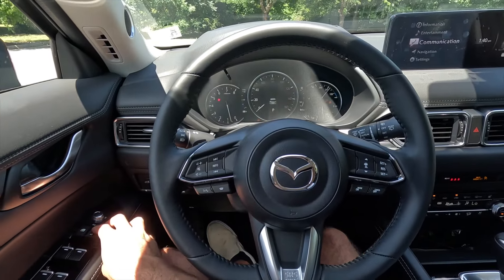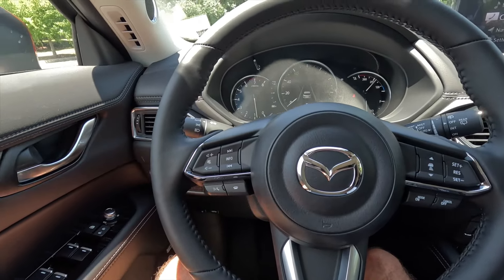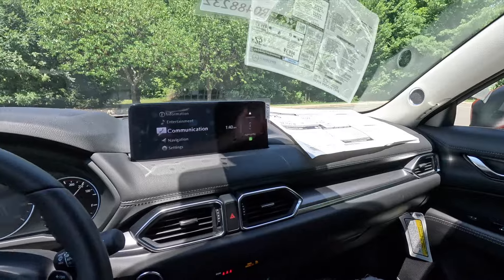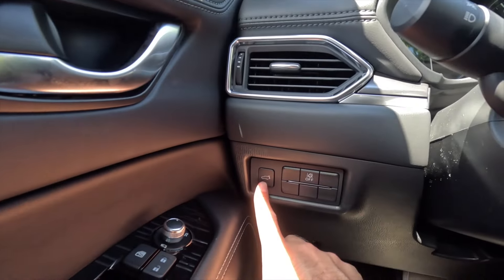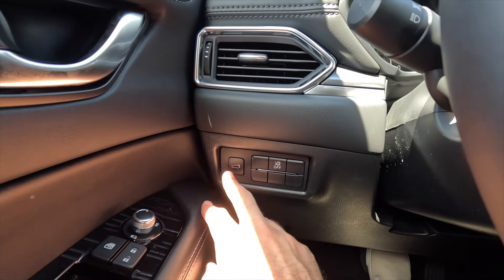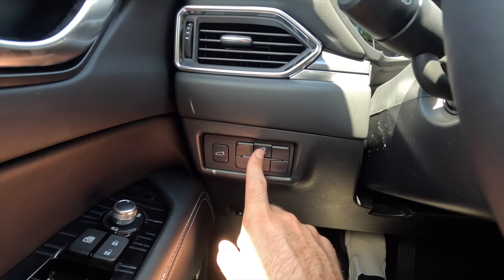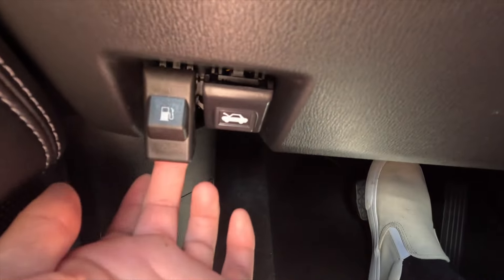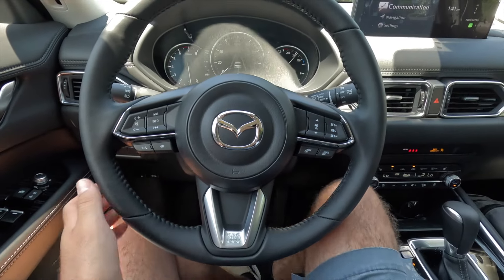Walking through the interior from the driver's perspective — up top you get a defroster for the front driver and passenger windows and a tweeter. Coming down slightly you get an HVAC vent. One button pressed and held opens or closes the power liftgate; another toggles lane keeping assist on or off. Down at the bottom, one lever opens the fuel door and another pops the hood.